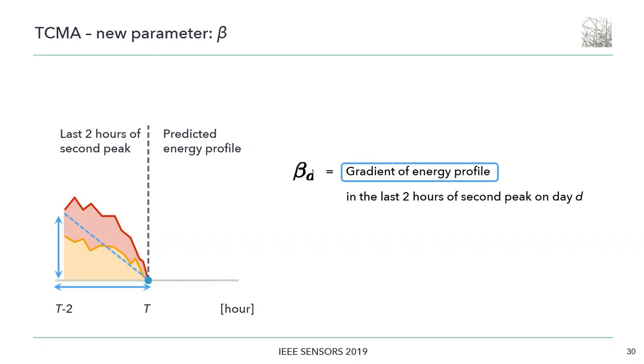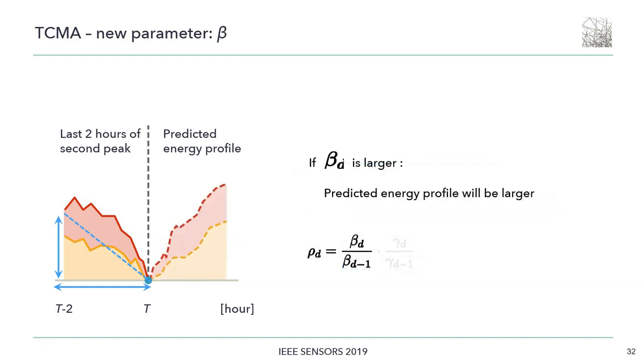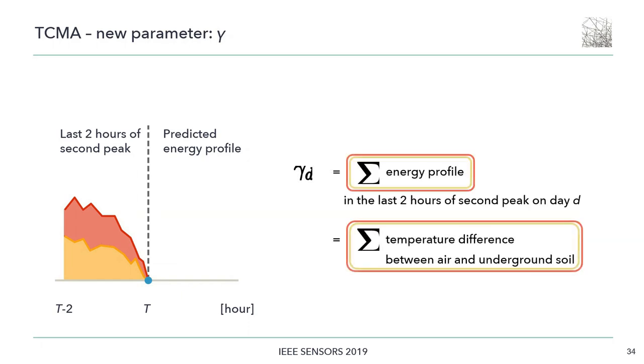The new power method better captures the gradient of the energy profile in the last two hours of the second peak — in other words, the decrease rate of the temperature difference between air and soil. As mentioned, the soil temperature is almost constant. So if parameter beta is large, the temperature change of the air is likely to be more dynamic, and the energy profile of the next cycle is expected to be large. In addition to the temperature gradient, the magnitude of the temperature difference between air and soil is also expected to affect the value for the next cycle, so we define the parameter gamma.